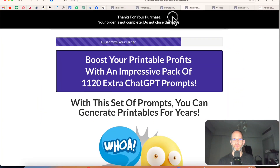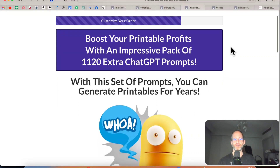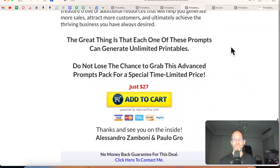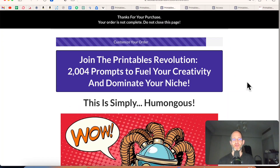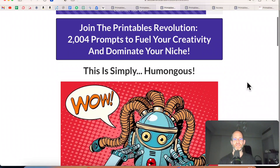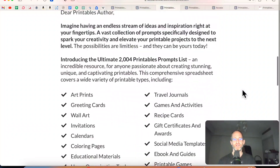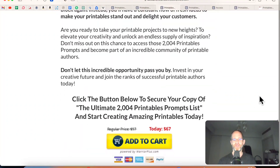Now there are a few upgrades here I want you to be aware of. The first one is going to give you 1,120 extra ChatGPT prompts. So if you want to get even more of these, it's a low-priced upgrade. Then they've got another one where you can get 2,000 prompts to fuel your creativity and dominate your niche. So if you want even more prompts, you can get that one as well.